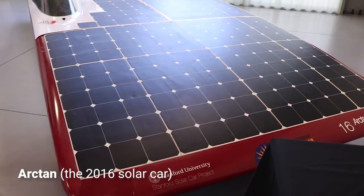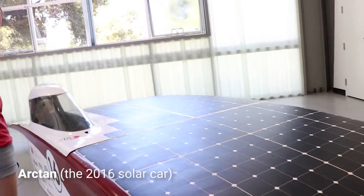Pretty much every system has gone through a major update since Arctan, our last car. The three biggest systems on the car are aerodynamics, the solar array, and the electrical subsystem. Aerodynamics and the solar array have gone through some really major updates. In terms of aerodynamics, we changed the shape of Sunday - the first thing you'll notice is that Sunday is actually a lot smaller than Arctan. That's really good for aerodynamics because it means there's a lot less air coming into contact with the car as you're driving along, which makes the car a lot more efficient.